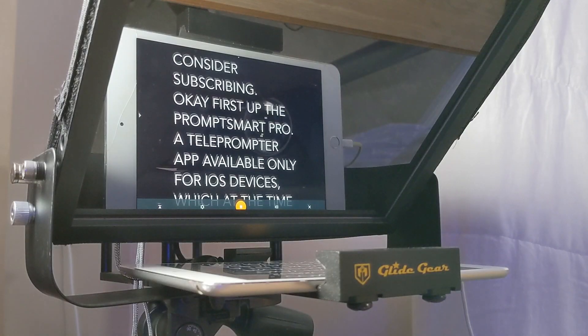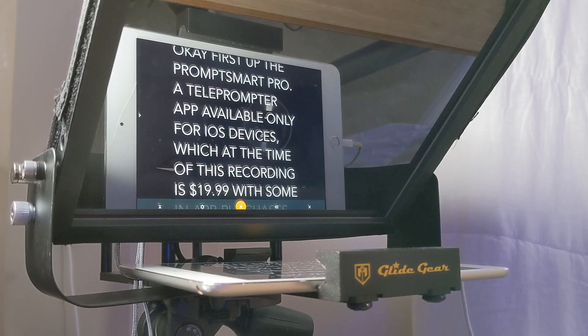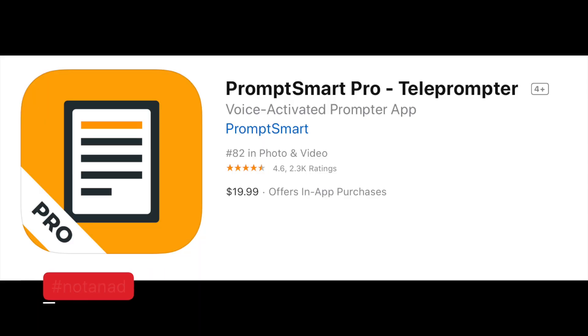First up, the PromptSmart Pro — a teleprompter app available only for iOS devices, which at the time of this recording is $19.99 with some in-app purchases, which I'll get to later. But first, is it any good?